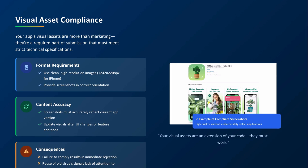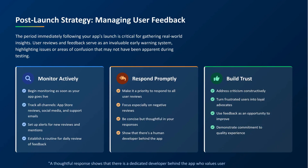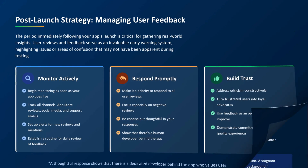Don't just copy-paste a feature list — speak to your audience. Once you submit, the waiting begins, but your job isn't done. Start monitoring reviews and feedback as soon as you go live. That's your early warning system. If users are confused or frustrated, fix it fast. Respond to reviews, especially negative ones. Show users that there's a human behind the app who cares. It makes a huge difference.